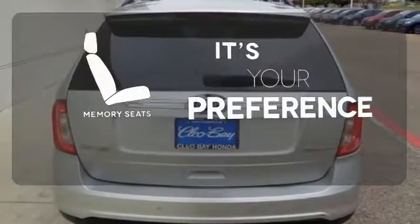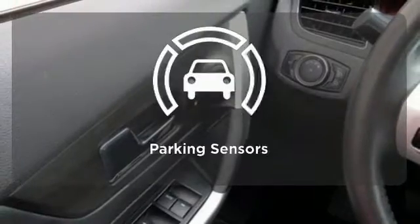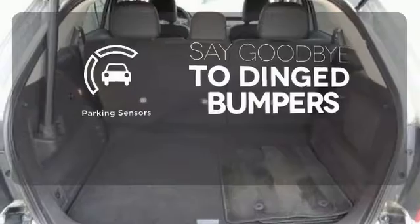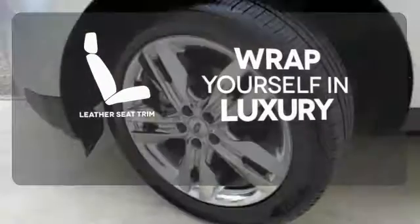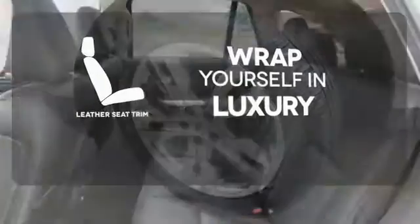The memory seats will adjust to your preferred position so you are always riding comfortably. Parking sensors help keep you safe by alerting you to your surroundings. The high quality leather trim enhances the style, comfort, and durability of this vehicle's seats, ensuring an enjoyable drive.